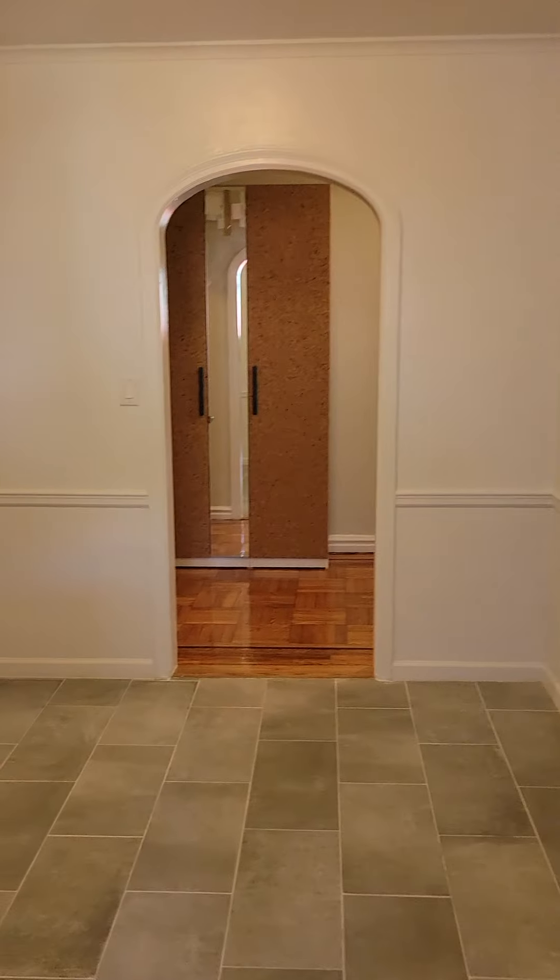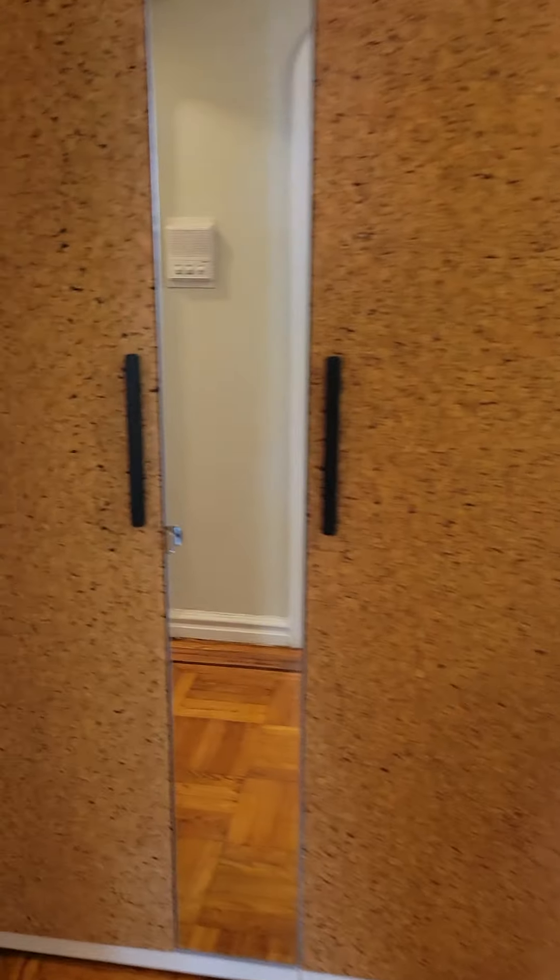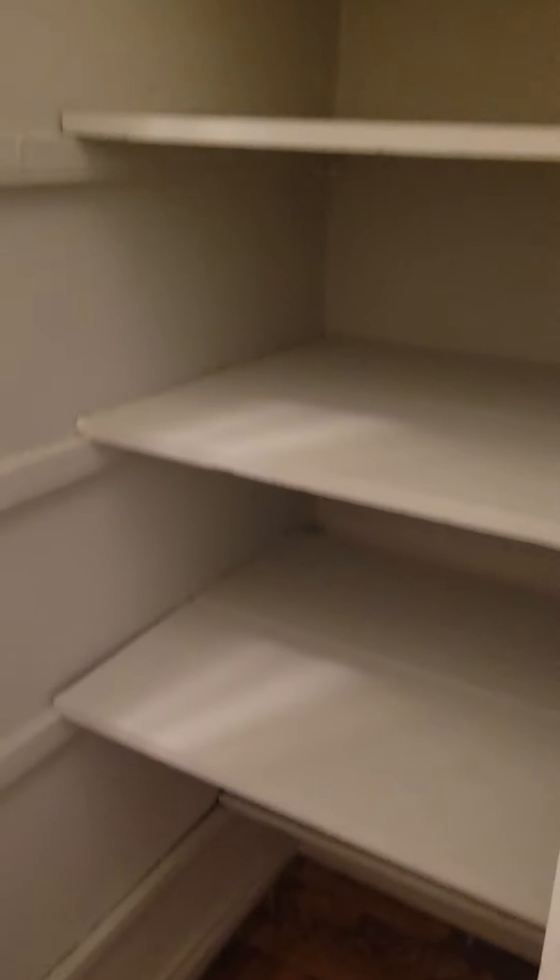This is special for sure. You have another closet here — sheets and towels. Another one here. One more here.